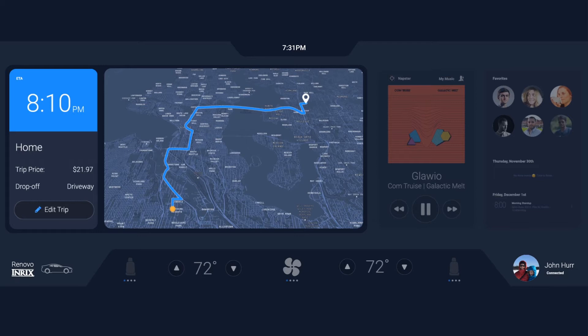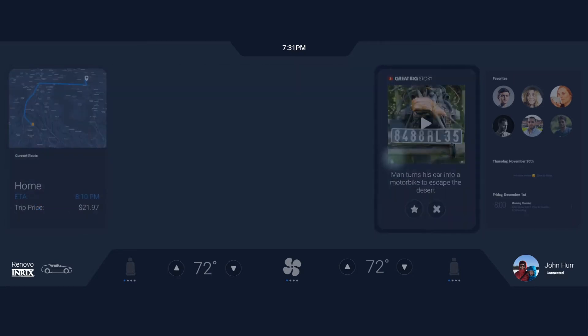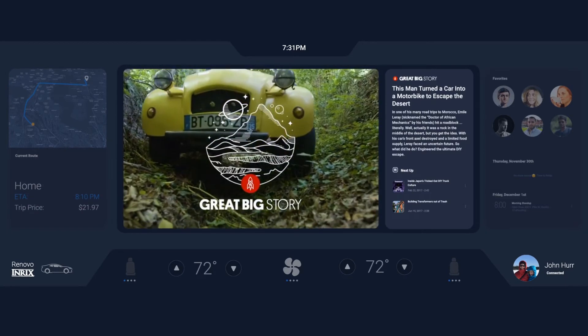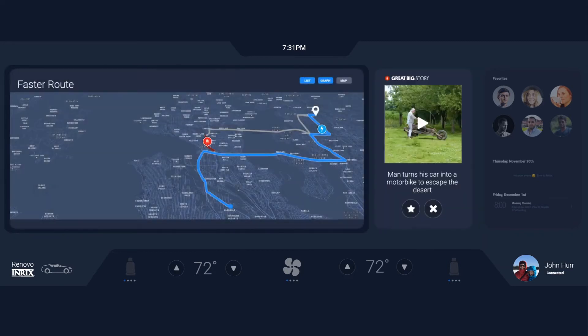While riding home, Mike receives a news alert from one of his favorite news sources, facilitated by Open Car Information Services. While watching the news, he receives an alert about a road weather incident ahead which is causing backups. The car can use a faster route, but will likely need a quick charge due to the longer distance.